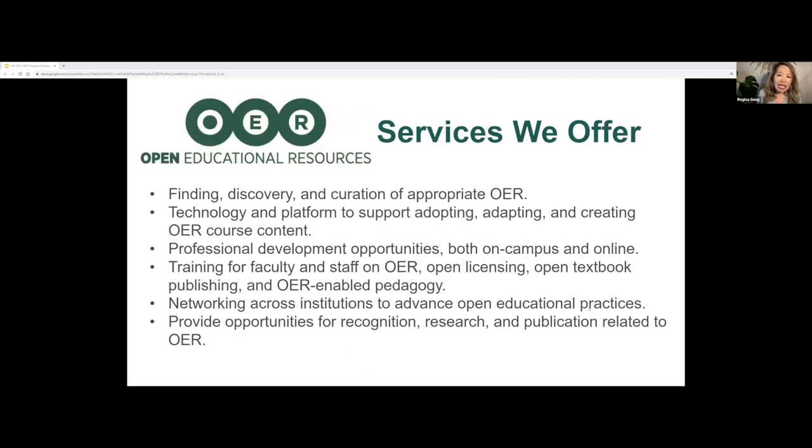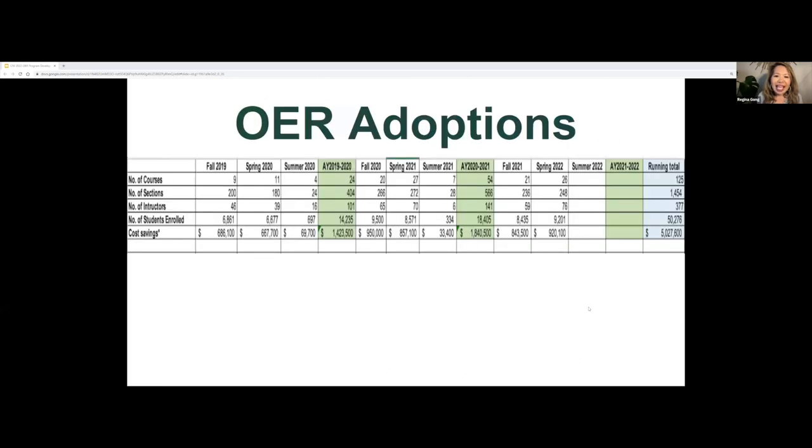We provide a complete suite of services for our faculty as they engage in adoption and creation of OER. I track adoption data from fall 2019 up to this semester, spring 2022, and as you can see, there's an increasing number of courses, faculty, and students taking OER courses. We have a running total of over $5 million in textbook cost savings for our students.